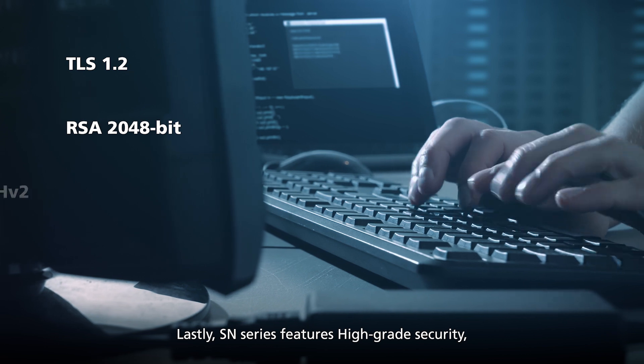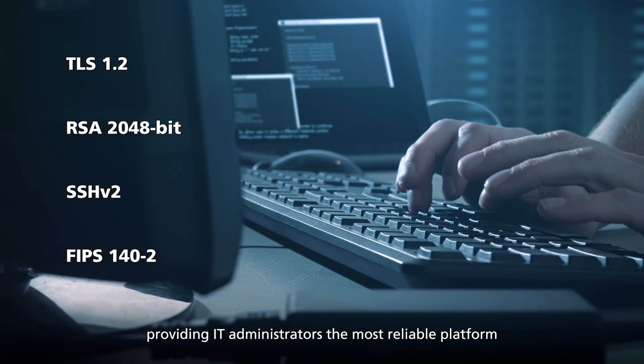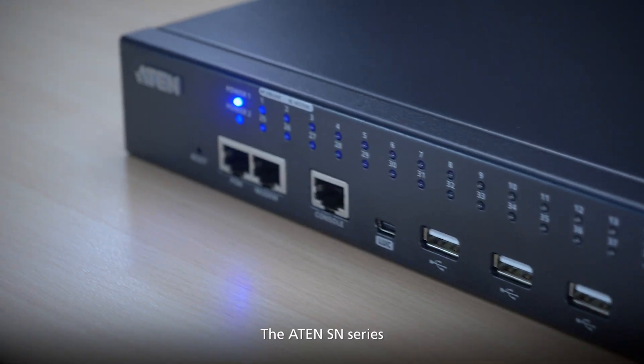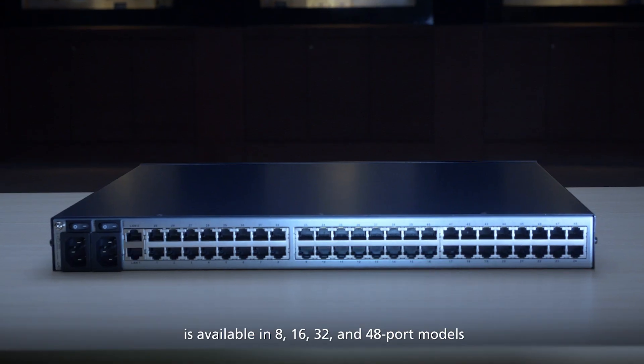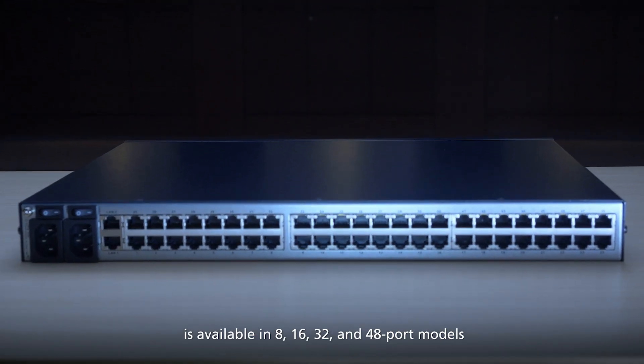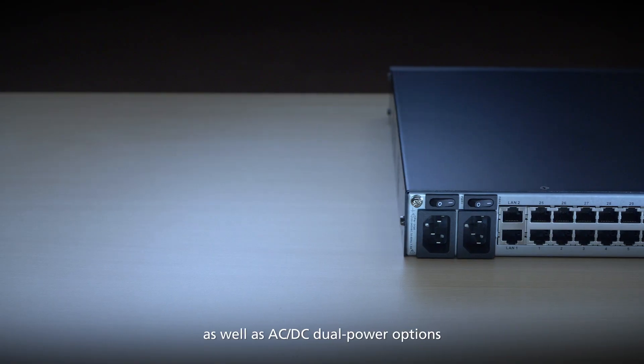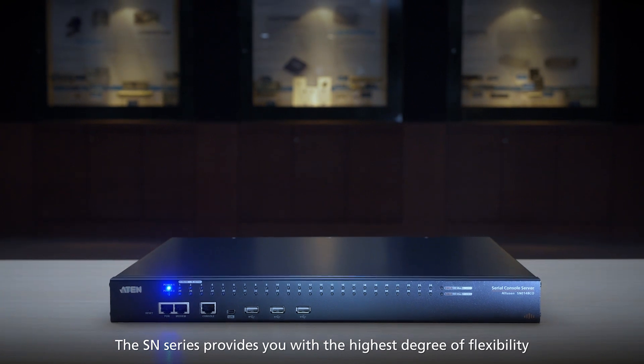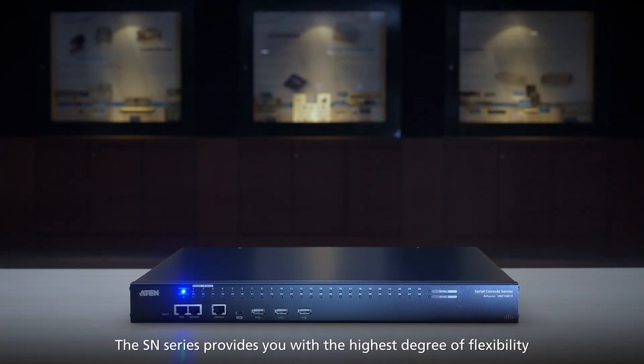The SN series features high-grade security, providing IT administrators the most reliable platform. The ATEN SN series is available in 8, 16, 32 and 48 port models, as well as AC-DC dual power options. The SN series provides you with the highest degree of flexibility.